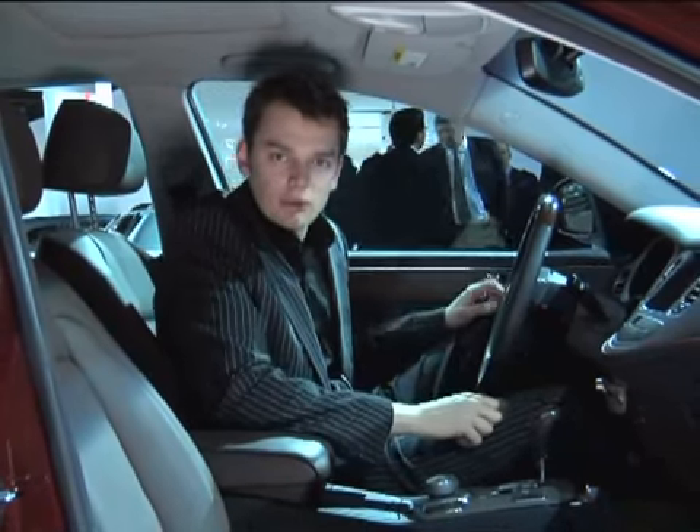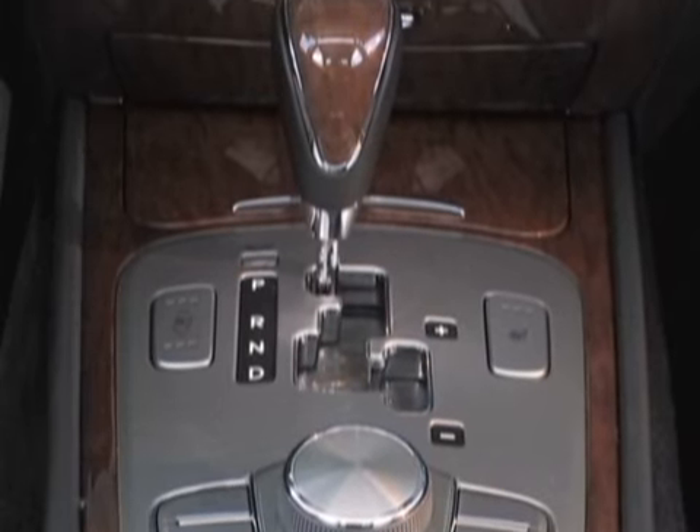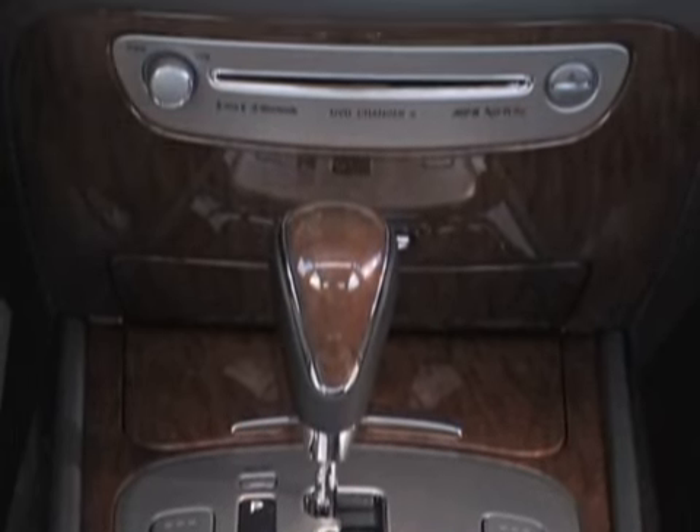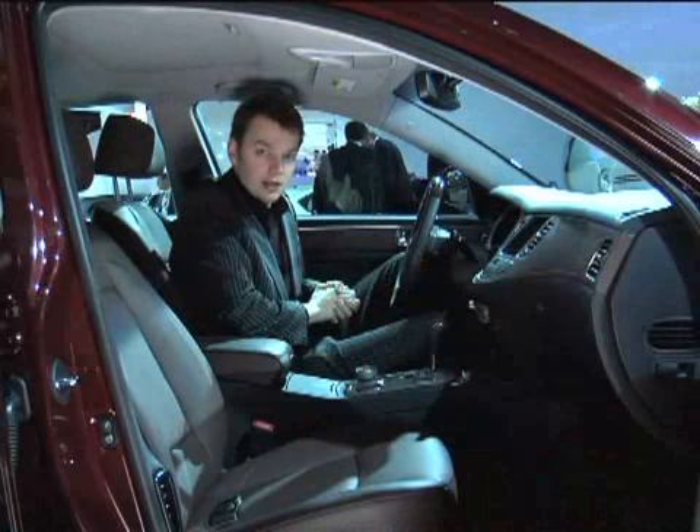The days are long gone when Hyundai interiors were full of the kind of plastics that you'd find in a children's toy. This is very grown up, very comfortable, and beautifully made. I'm particularly interested in this hi-fi — there's only one other car company in the world that uses Lexicon, and that's Rolls-Royce.